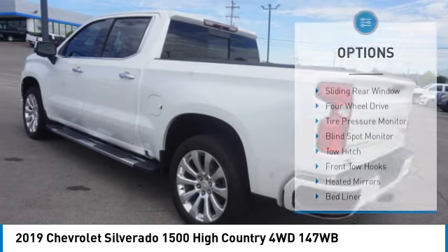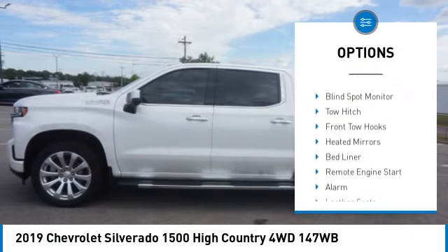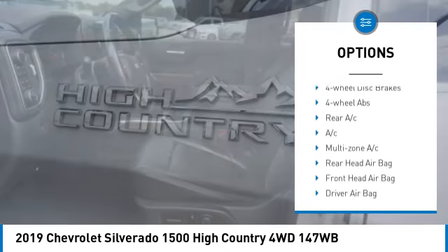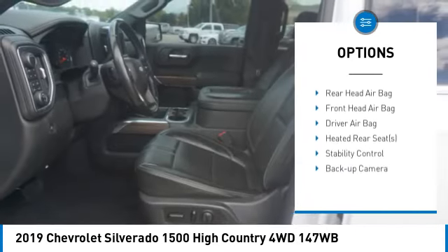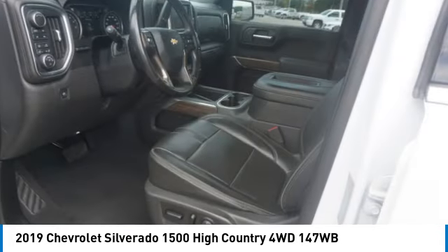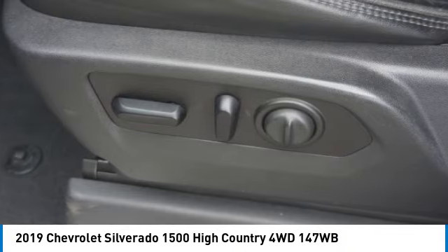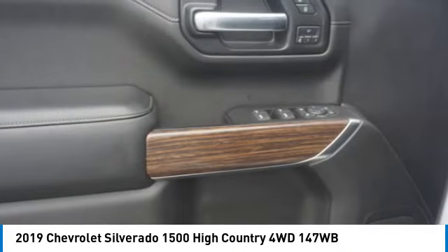Here are some of this vehicle's great options: sliding rear window, 4-wheel drive, tire pressure monitor, blind spot monitor, tow hitch, front tow hooks, heated mirrors, bed liner, remote engine start, and alarm. This isn't just a vehicle — it's an experience.